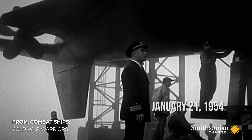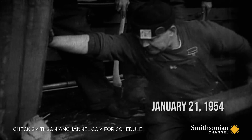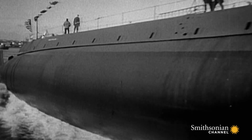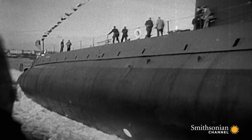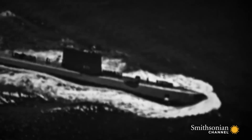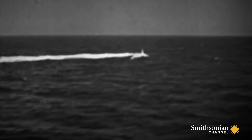January 21st, 1954. The USS Nautilus is launched. It's a key moment in the Cold War. Nautilus is the world's first nuclear-powered submarine. Patrolling the world's oceans at 23 knots, she is fast. And unlike diesel submarines, Nautilus can stay submerged for weeks at a time.